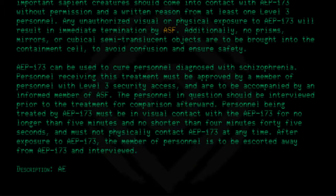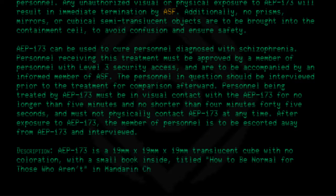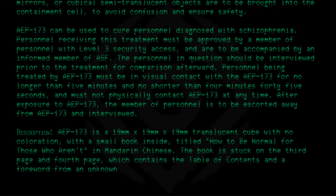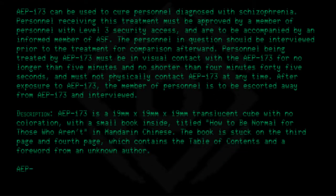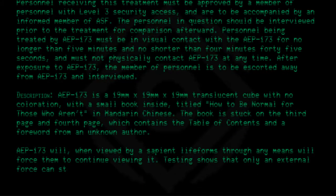Description: AEP 173 is a 19mm by 19mm by 19mm translucent cube with no coloration, with a small book inside titled 'How To Be Normal For Those Who Aren't' in Mandarin Chinese. The book is stuck on the third and fourth page, which contains the table of contents and a foreword from an unknown author. AEP 173, when viewed by a sapient life form through any means, will force them to continue viewing it. Testing shows that only an external force can stop this effect.